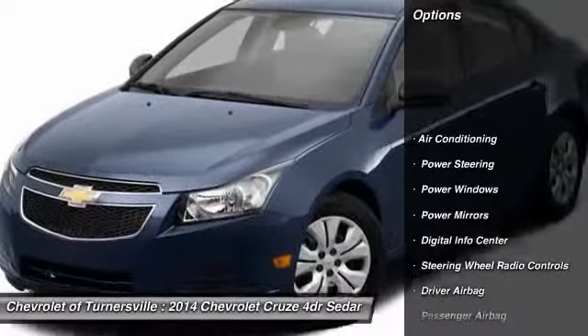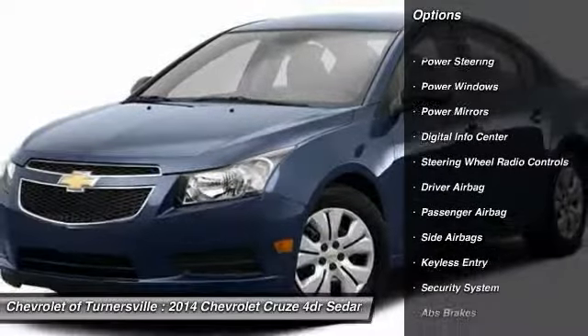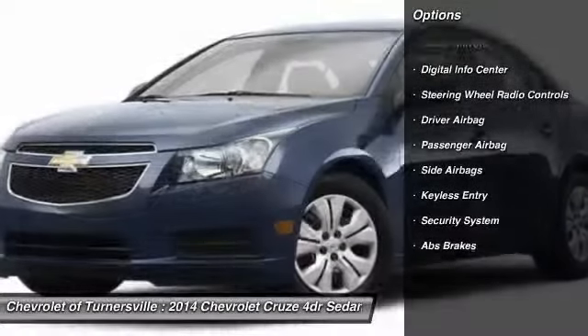Power steering, driver airbag, front air conditioning, keyless entry, side airbag.